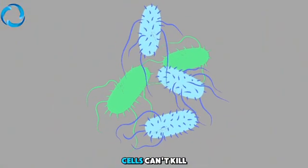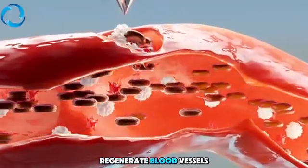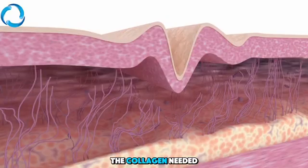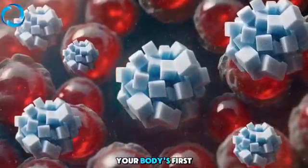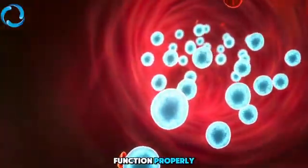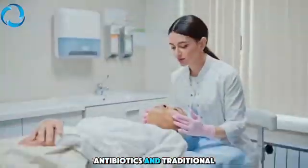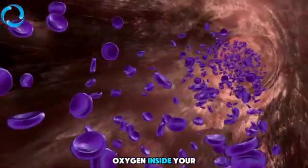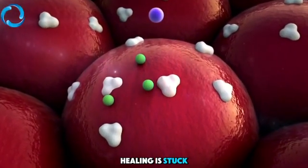Without oxygen, your cells can't kill bacteria, build new tissue, regenerate blood vessels, or even create the collagen needed to close the wound. Even your white blood cells — your body's first defense against infection — need oxygen to function properly. Topical creams, antibiotics, and traditional wound care can't increase the oxygen inside your tissue, so you're treating the surface, but the real healing is stuck inside, waiting for what it's missing.